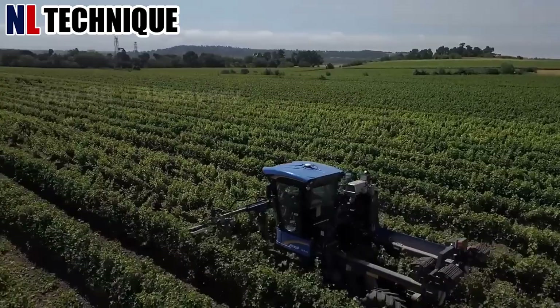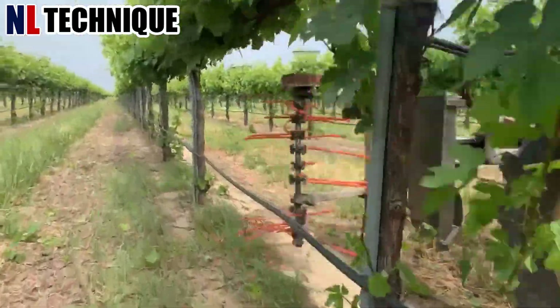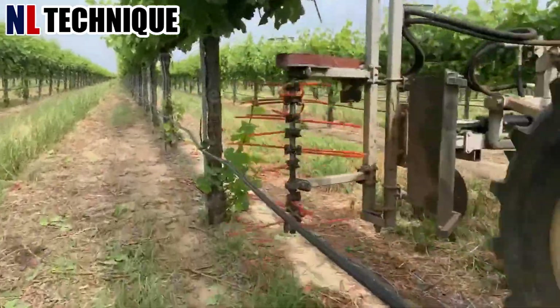This machine is used to remove the vines at the base where the pruner cannot reach. The grapes have begun to appear and the harvest will take place in about 65 days.